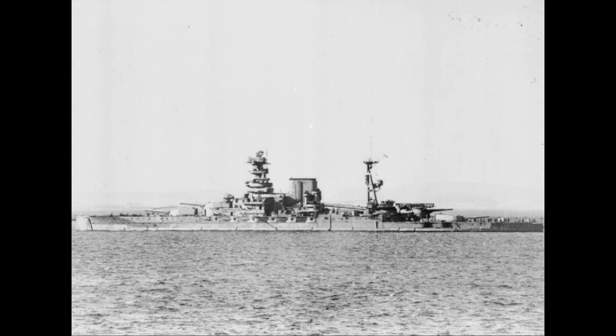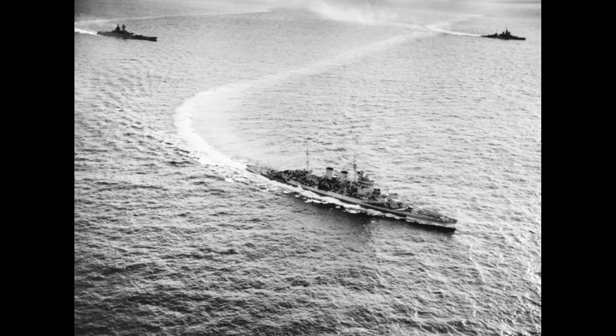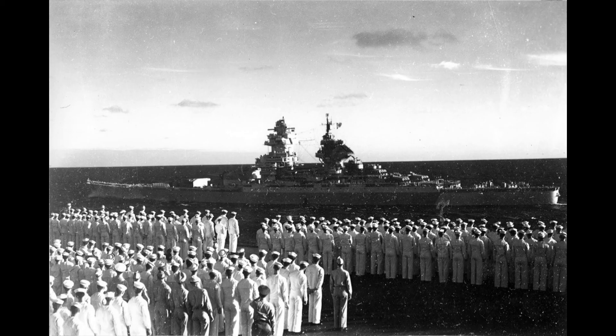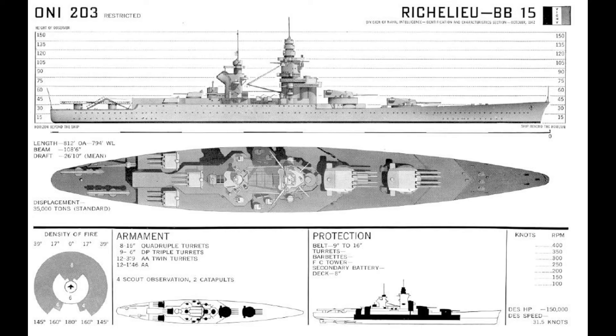These included several bombardment operations, and in May 1945 she was present during the Battle of the Malacca Strait, though she was too far away to engage the Japanese ships before they were sunk. Richelieu was part of the force that liberated Singapore after the Japanese surrender in September, and she later operated in French Indochina as part of the initial effort to restore French colonial rule.